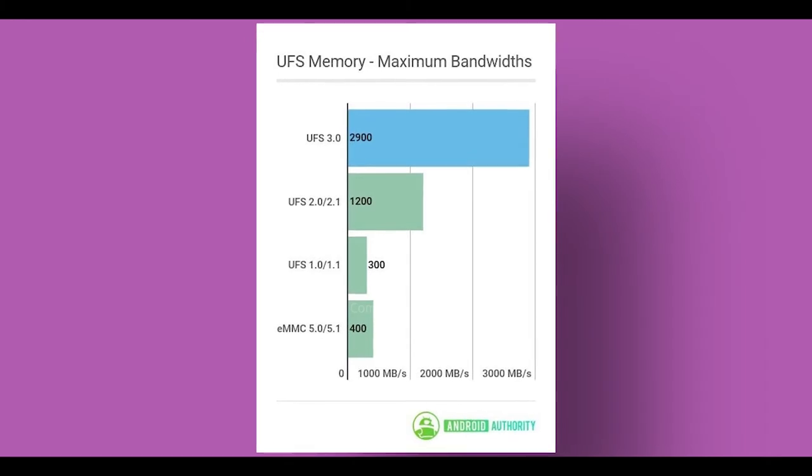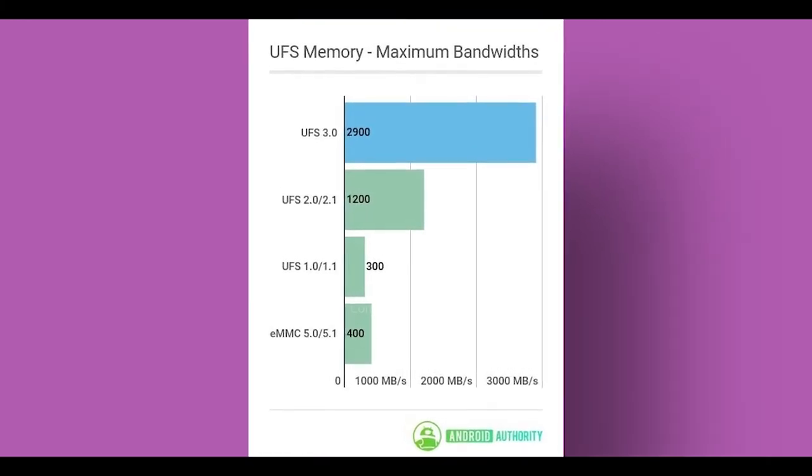There is no microSD card option. The storage options are 128GB and 256GB. The phone uses UFS 3.0 storage — that is a big plus. If you do file transfers, it supports USB 3.0 as well, which is another plus. With the right write speeds, you can store a lot of 4K videos and copy files at high speed.